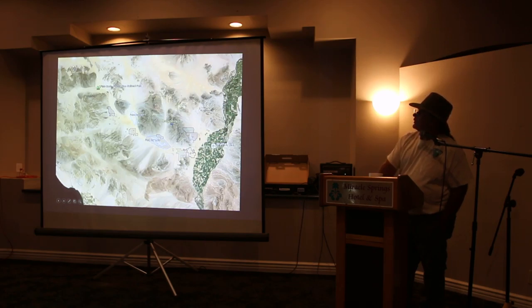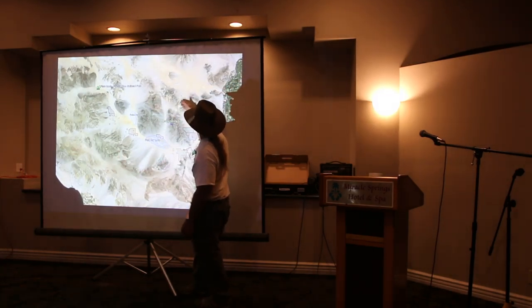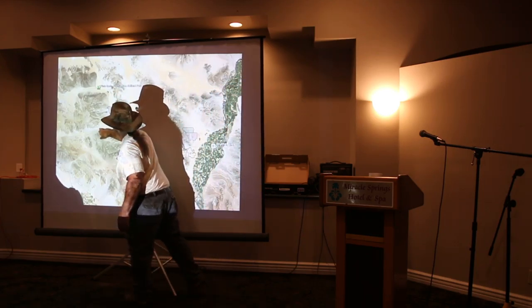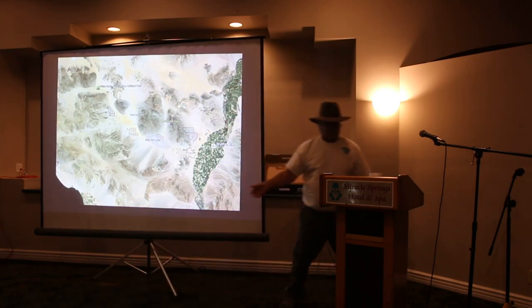Pinto Basin is way up here. Pinto Wash comes down here, flows into Palen Dry Lake, flows into Fort Dry Lake — and that's the lowest place, so the watershed for Fort Dry Lake is huge. Basically along this side of the Chuckwalla Mountains, this side of the Maria Mountains, coming down between the McCoy and Palen, all the water would end up there if it didn't sink into the ground first.